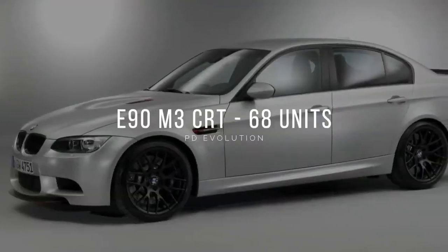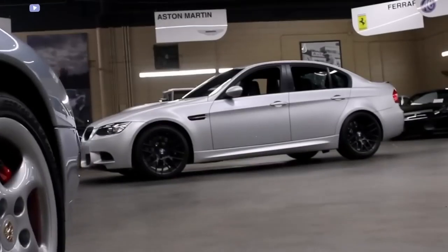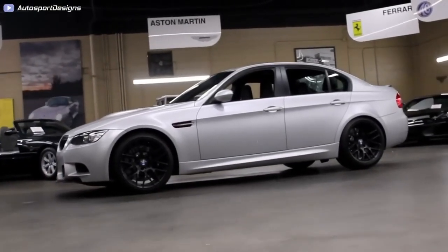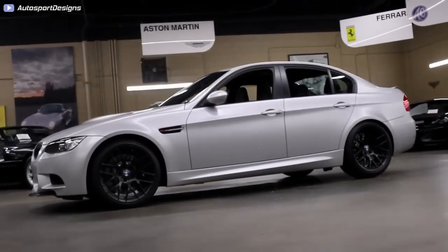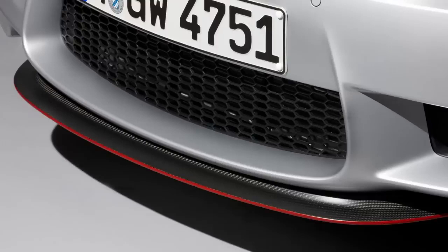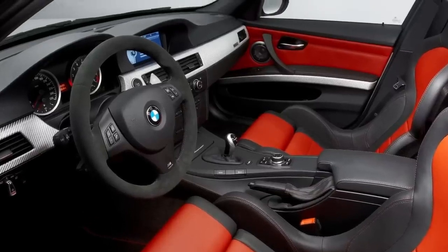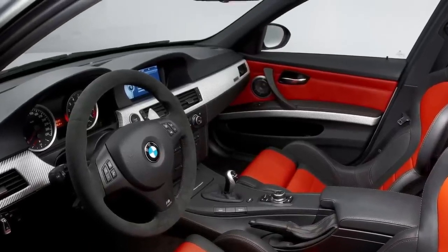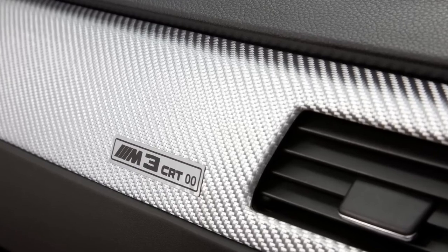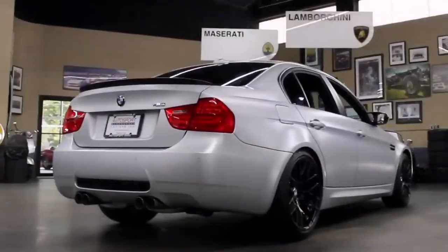Number 7: E90 M3 CRT, 68 units. The M3 CRT is also a limited edition, similar to the M3 GTS, but this time a sedan. It was produced in 2011. CRT stands for Carbon Racing Technology and refers to the extensive use of carbon-fiber-reinforced plastic in the car's design, resulting in a significantly lighter weight than the standard M3 sedan — specifically about 154 pounds lighter.